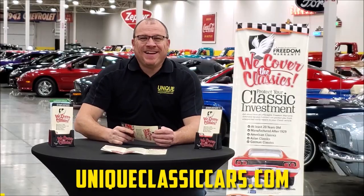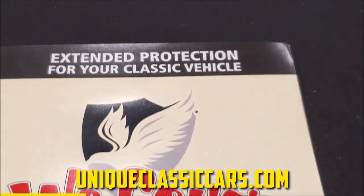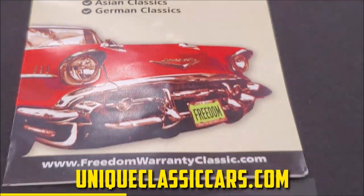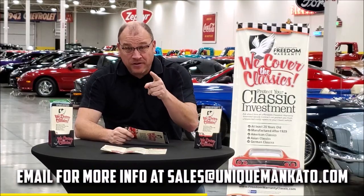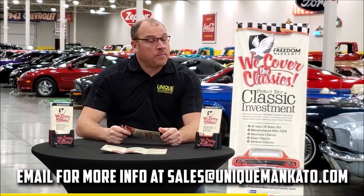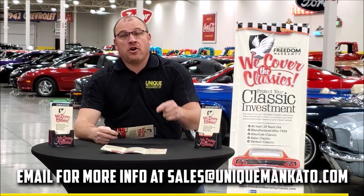Did you know that this car qualifies for an extended warranty? It's just like the one you get at your new car dealership, except it covers your classic car instead. It covers all the major components like the engine, transmission, and drivetrain, and you can get coverage up to 10 years. Repairs aren't cheap — these extended warranties are a no-brainer. Contact us for a quote on this car today.